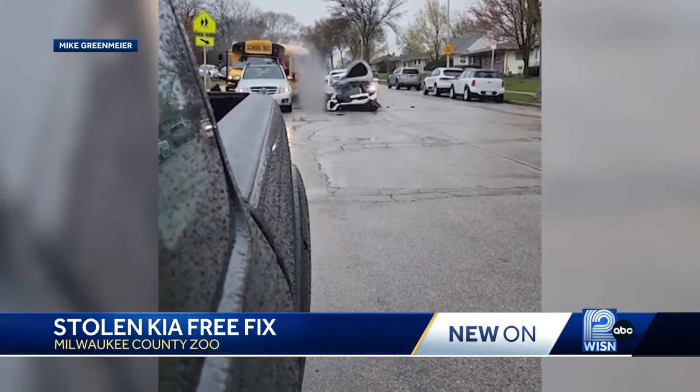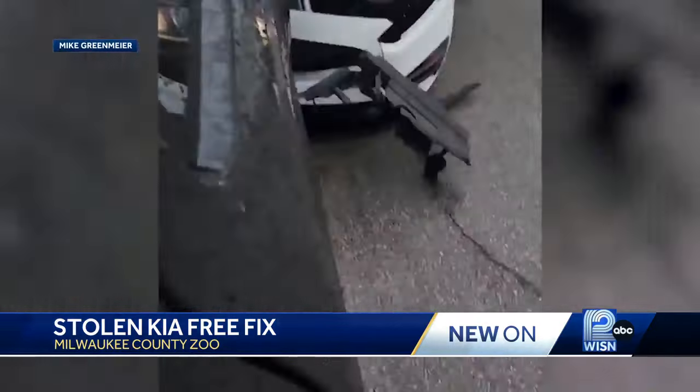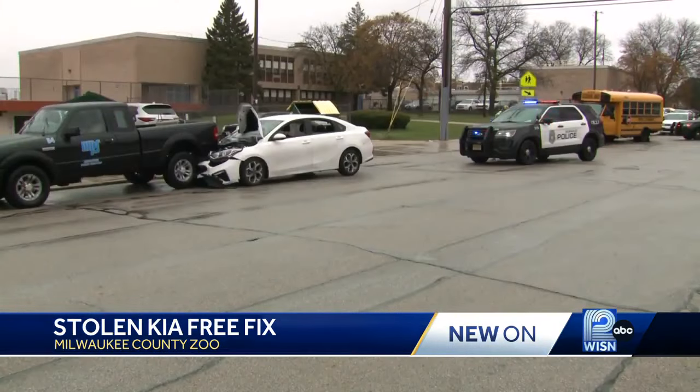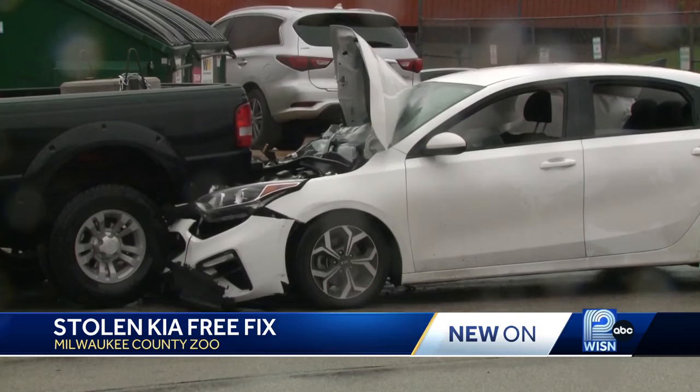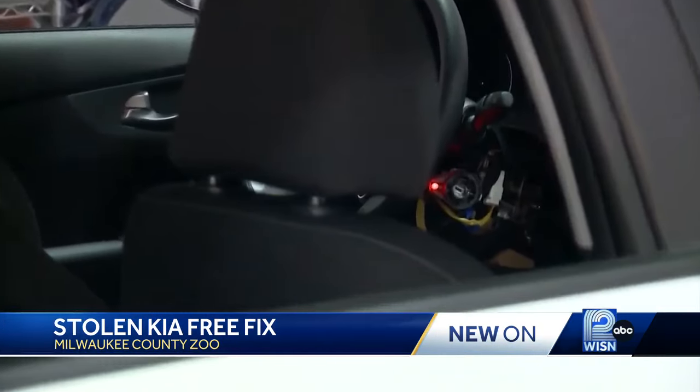It seems like this is every Kia owner's biggest fear: their car being stolen off the street and taken for a destructive joyride, thanks to step-by-step theft instructions on social media. There's always that one day — you never know — you come out of shopping and wonder, where's my car?